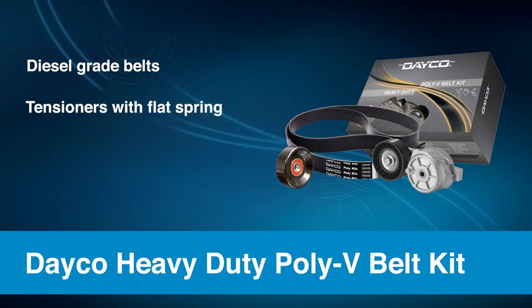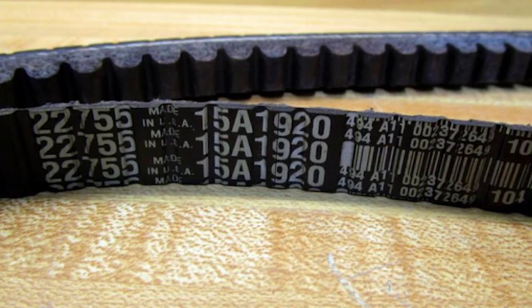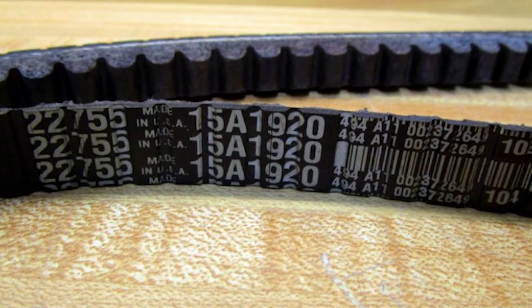The tensioner has a unique flat spring design that helps prevent fluctuations and helps avoid separation of the housing — a key failure many technicians see from competitive products. It also comes with HD pulleys designed to withstand extreme conditions. Replacing the belt, tensioner, and pulleys all at once ensures maximum vehicle uptime between maintenance intervals.